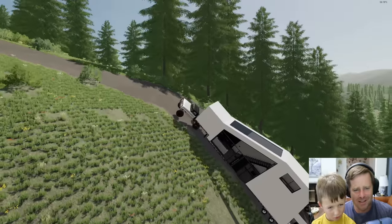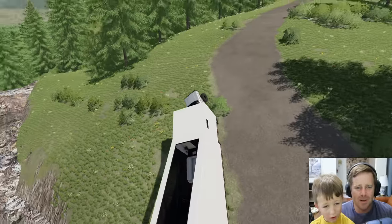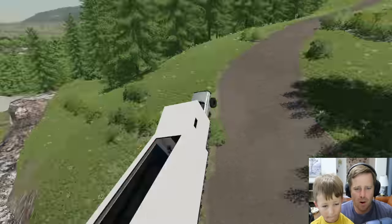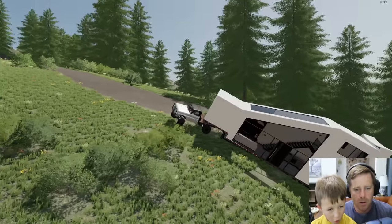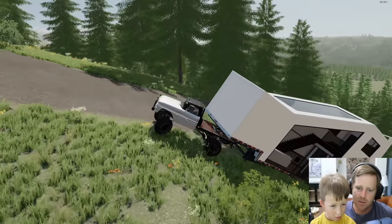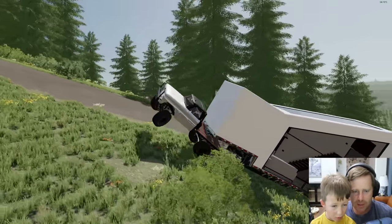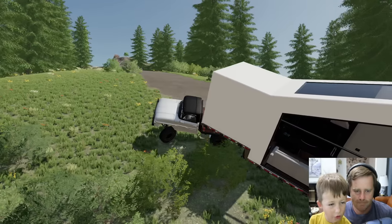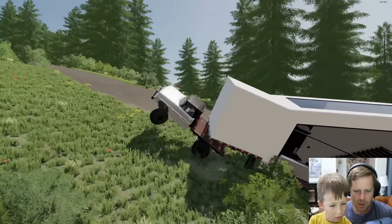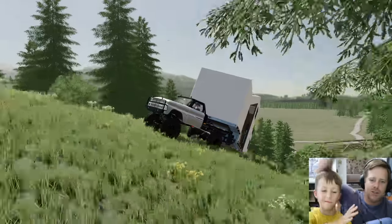Oh no — come on, truck! This thing's a beast. Please just get up it — go, go, go! You're almost there, truck. You got this! I believe — Dad, I think I could pull it up. Look, it's moving! How could you do that? High five — we really made it. Good job, let's keep going.